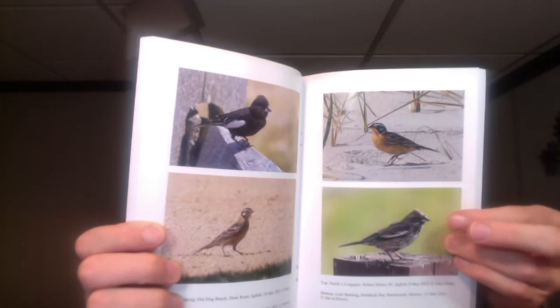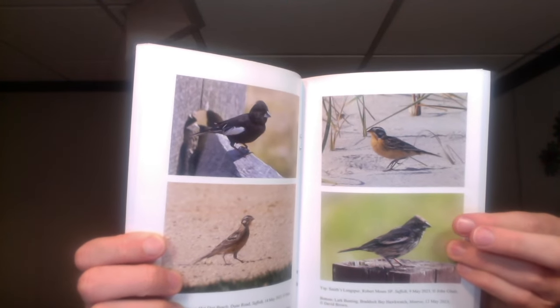In the mail today I received the Kingbird from the New York State Ornithological Association, which they sent me because they used my photo of the lark bunting from the Hawk Watch last spring. This publication is well put together with a lot of regional summaries and some photos, so if you're interested in that sort of thing consider joining NYSOA.